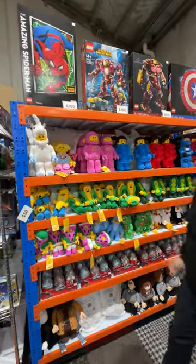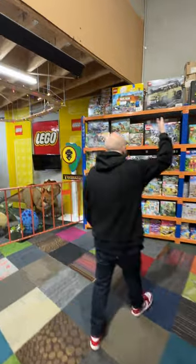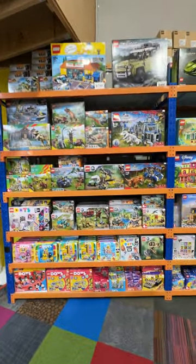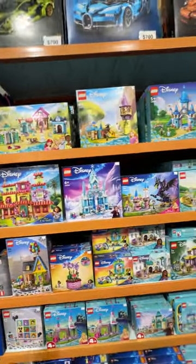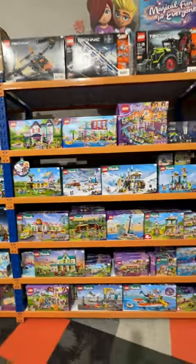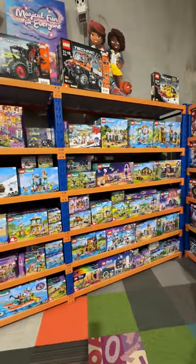Two different Hulkbusters and a Captain America's Shield up here. We have the Clinking Mark Land Rover Defender. Plenty of Jurassic Park sets available in store online, same as Disney. We've got the Lamborghini, the Bugatti, the Porsche.